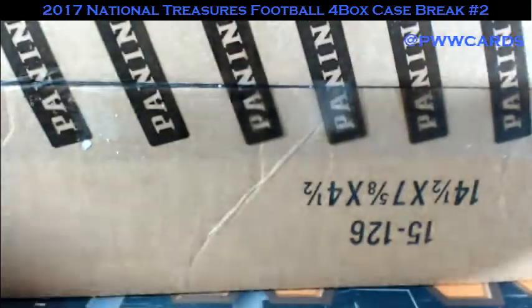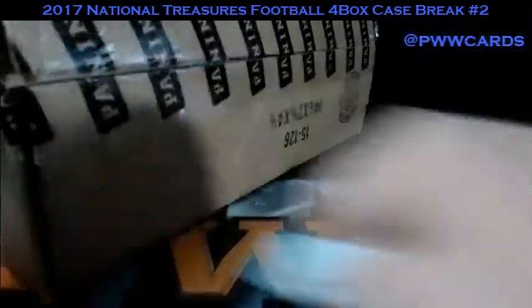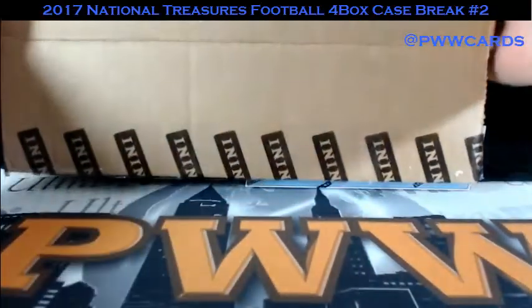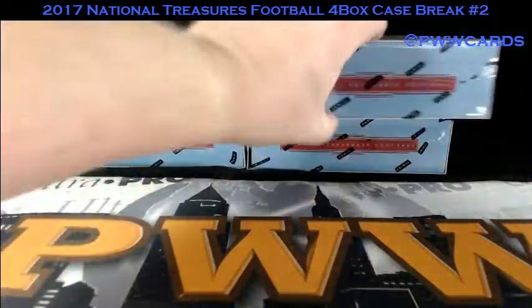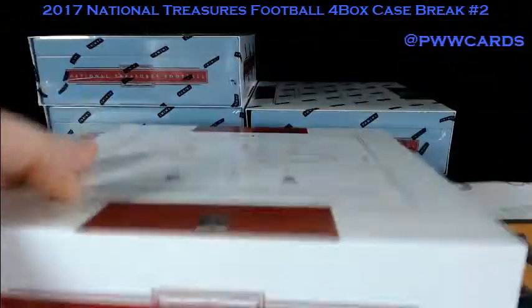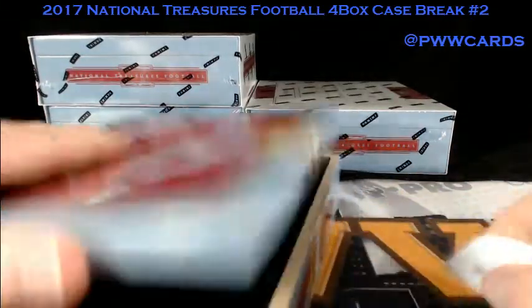As always, if you would like one-touch shipping insurance or signature confirmation, please check it out through the store. There's our nice fresh case. I'm excited about getting this going. We got some chatters tonight. Looking for some big hits.